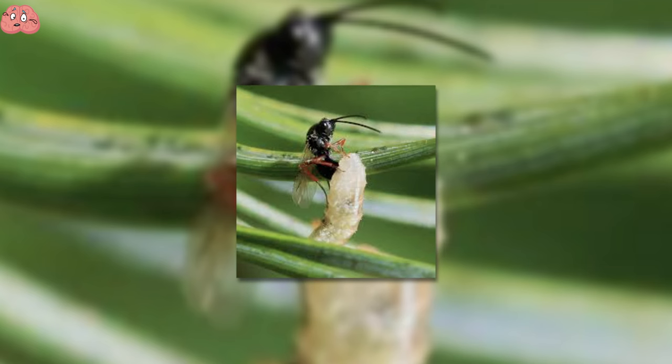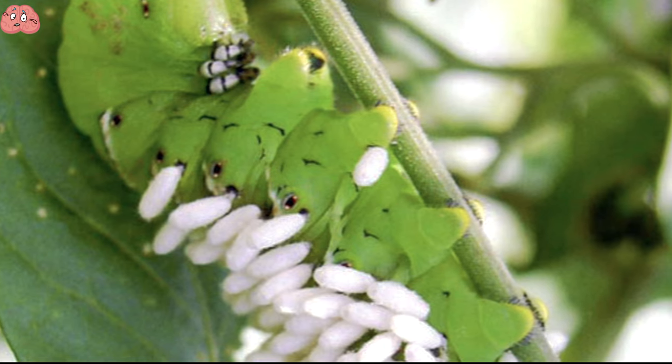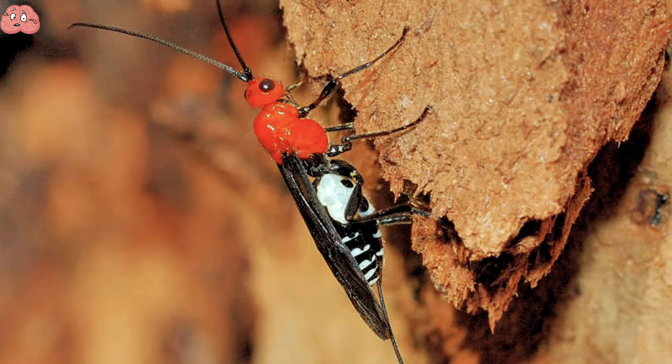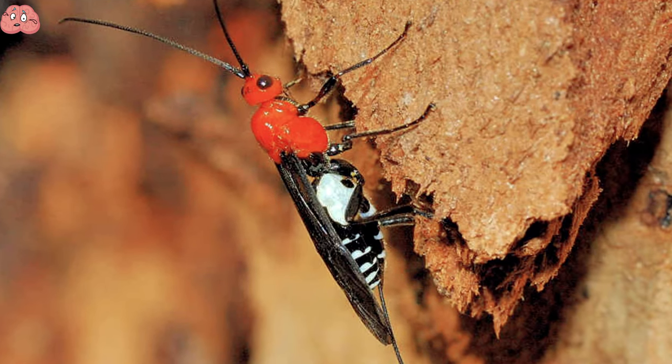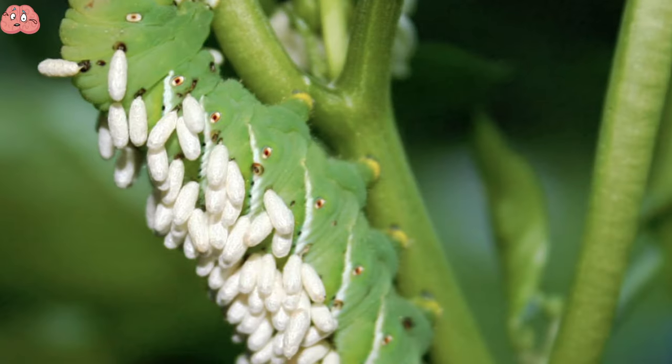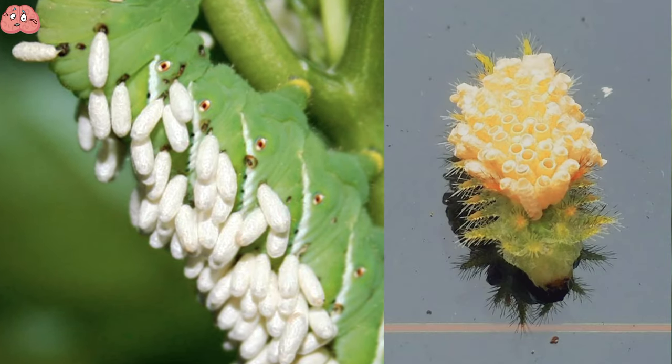This poor spiny oak caterpillar met a brutal fate. It was chosen as the unsuspecting home for a nest of parasitic wasps that decided to use it to raise their offspring. The braconid wasp lays its eggs underneath the caterpillar's skin, and once hatched, the braconid larvae eat through the poor caterpillar, after which they spin cocoons.